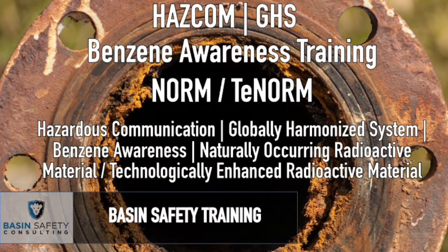Hello, welcome to Basin Safety Consulting and Training. Today we're going to be covering HAZCOM, GHS, Benzene, NORM, and T-NORM from an awareness level, and I promise you it's not going to be as painful as it sounds. We've taken and combined a bunch of different topics that are relative to each other, and rather than doing three or four different trainings, we're combining them into one to make it simple and easy to digest.